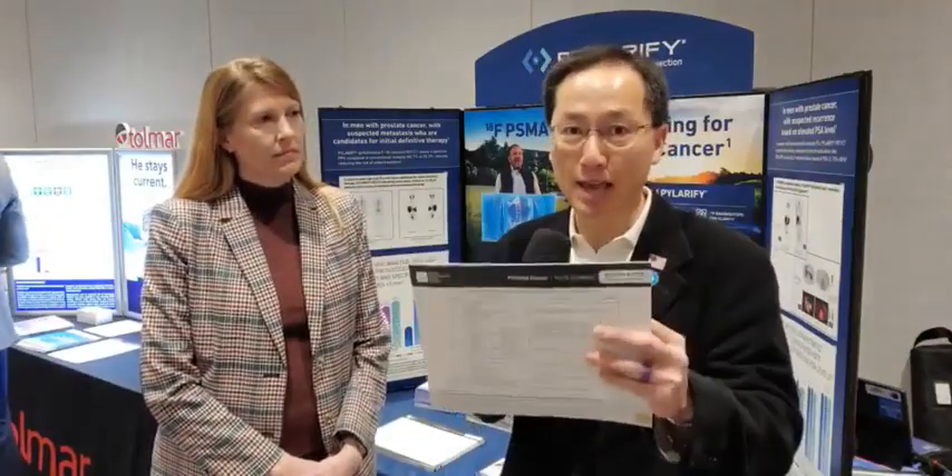Beth Lakey is one of the smartest people in Pilarify when it comes to this technology. Pilarify is piflufolastat. It's a flucyclovine-18 PET CT imaging for prostate cancer. And I'm holding in my hand the latest NCCN guidelines when it comes to prostate cancer detection.